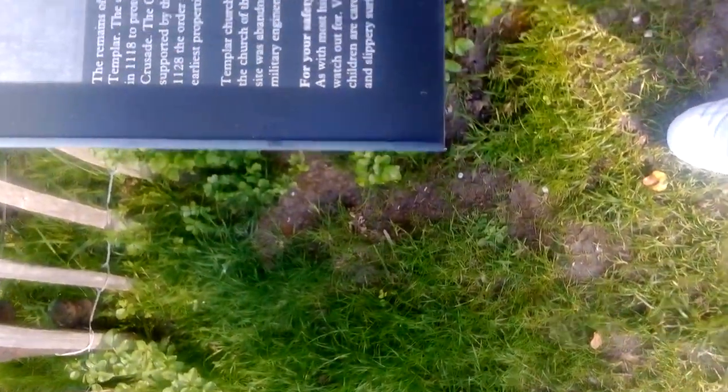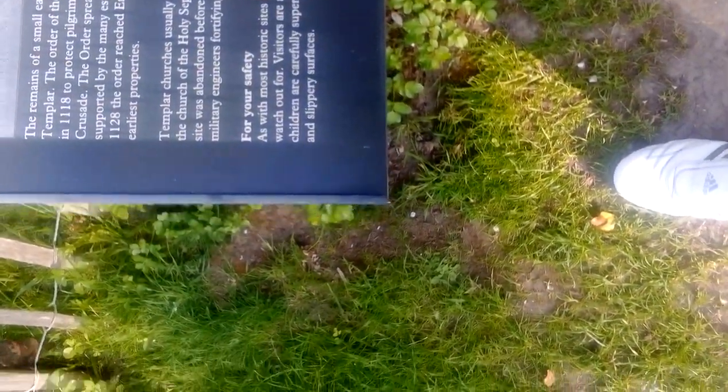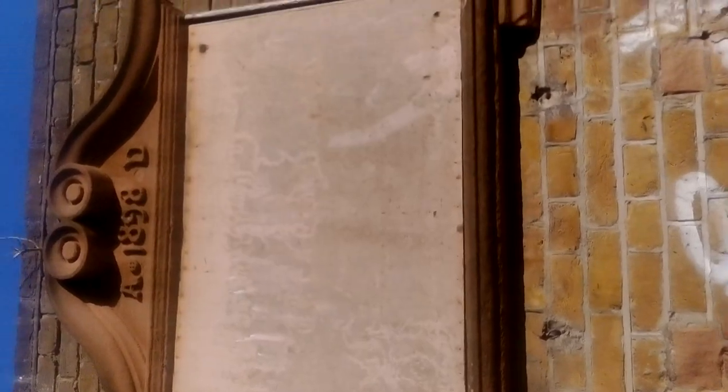This is an old church — the remains of a 12th century church built by the Knights Templar. Historic sites usually have hazards you should watch out for, and this is the stone that was laid in 1898 AD by Field Marshal Lord Roberts. This is the old social club that was here for the borstal. It's just literally just up here, so let's go and check it out.